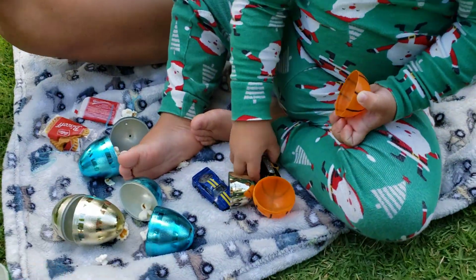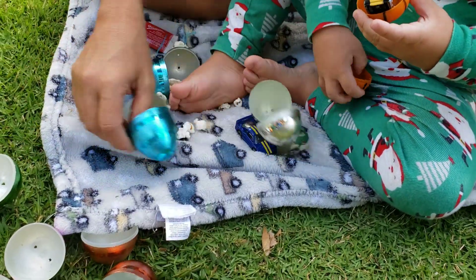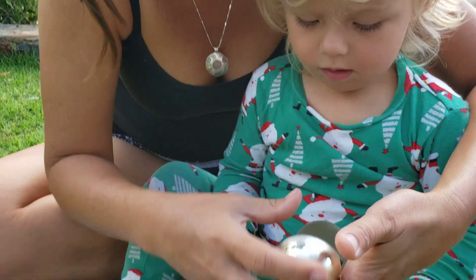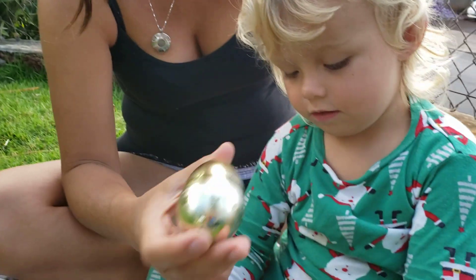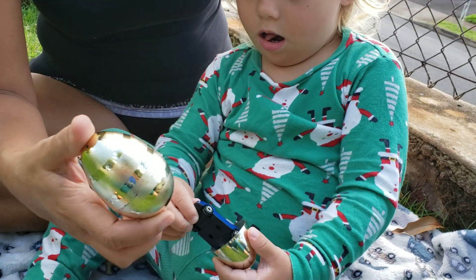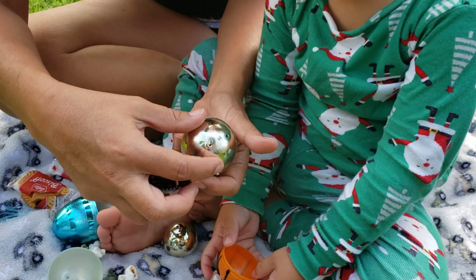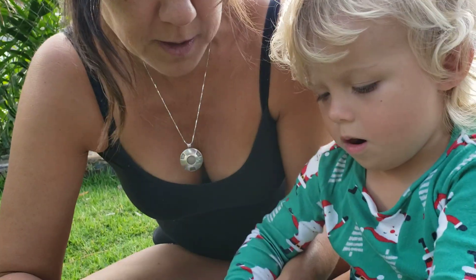Is that your favorite? The golden egg one? Put it in here — put that one in the golden egg. Look at that Jax! What's in here? I put the cars in the golden egg, yeah. It's your favorite. I'm gonna close it.